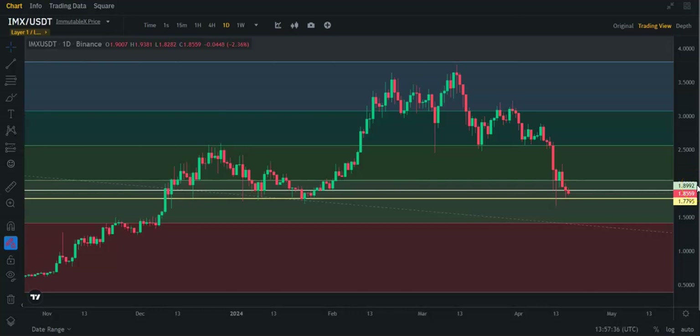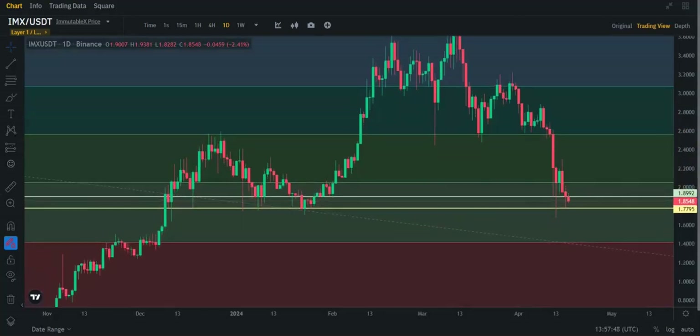Hey guys, just want to take a look at IMX. IMX is not a big mover on the day or anything, but this is the project I actually ended up DCA-ing into today. I just decided to go with this one because I'm very light in it.